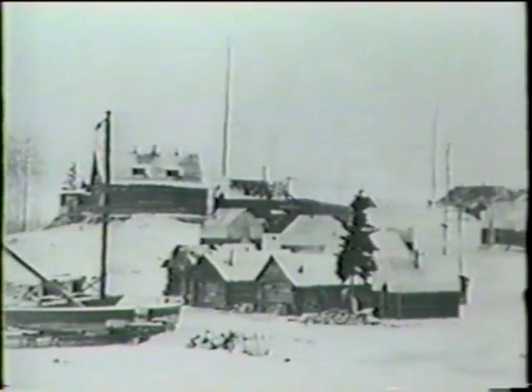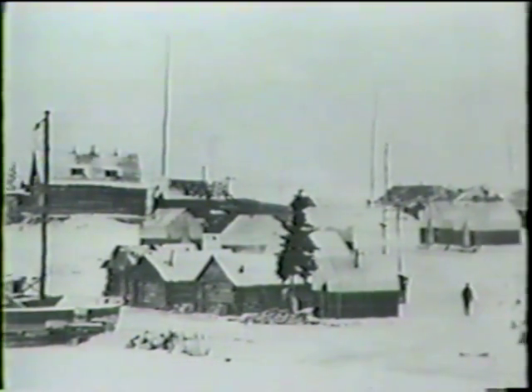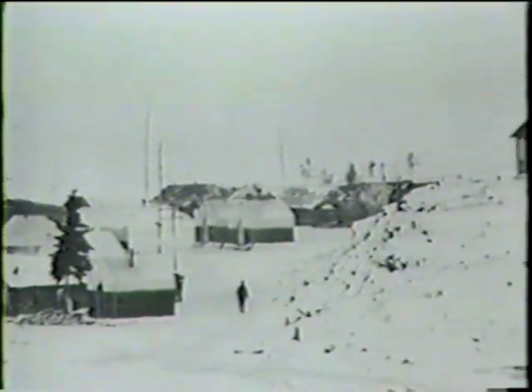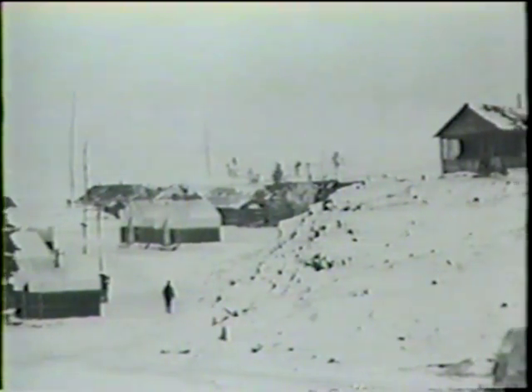They came from Hungary and Yugoslavia, Czechoslovakia, Germany, France, Scotland, England, Ireland — every nation. They came to make a fortune, and they stayed to build a community.